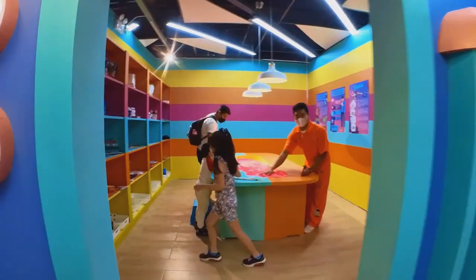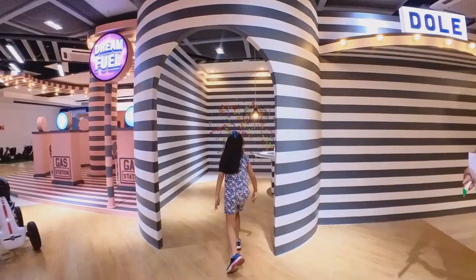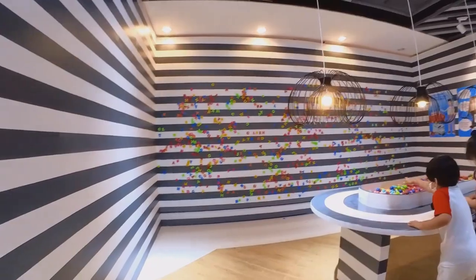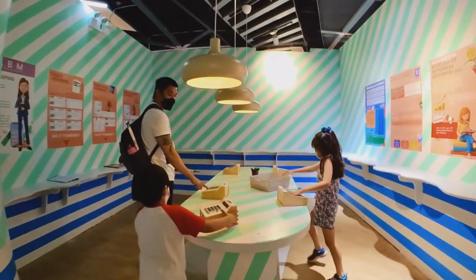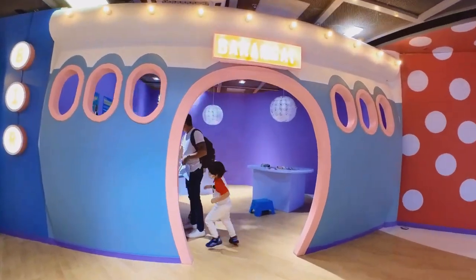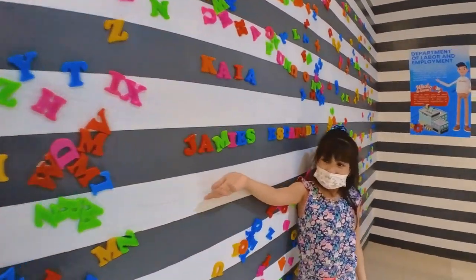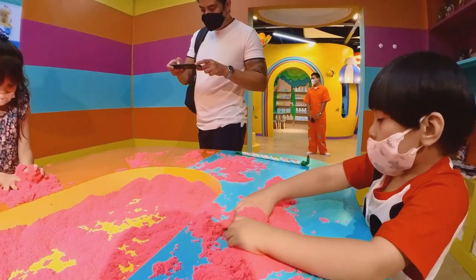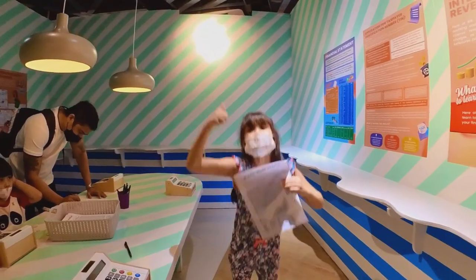Next, we went to the DTI. They show you the government agencies you need to work with to open your business. They have fun activities here like magnetic sand, people puzzles, community blocks, and word puzzles.